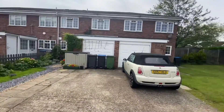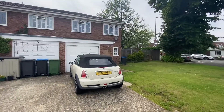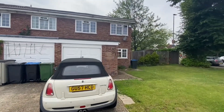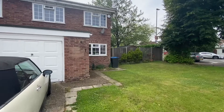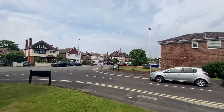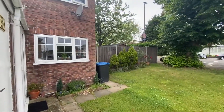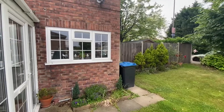We're here on Mayfair Close in Surbiton to see a three-bedroom family home, two bathrooms and garage to the side. The property is located just under a mile away from Surbiton station with shops including Sainsbury's and cafes, about a 15-minute walk away from the property.